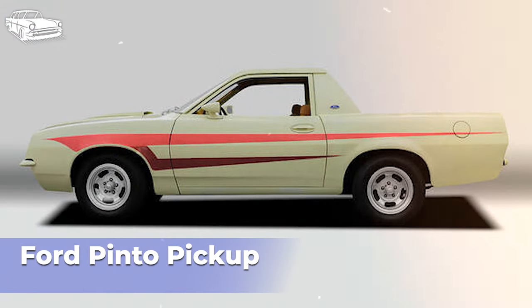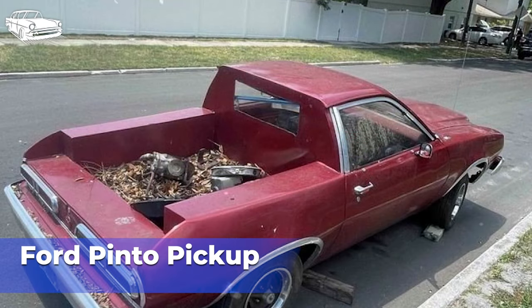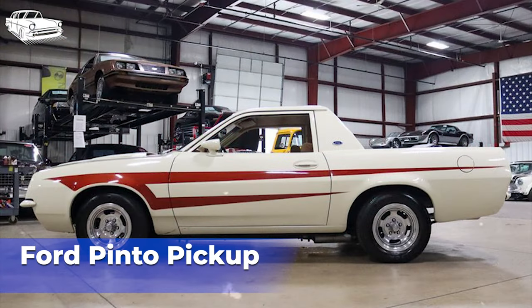Despite initial popularity and sales success, the Ford Pinto pickup, along with the entire Pinto lineup, was discontinued in 1980. Safety concerns and changing consumer preferences had contributed to a decline in demand for the model. While not particularly sought after by collectors, the Ford Pinto pickup holds historical significance as part of Ford's lineup during the 1970s. Its association with the larger controversy surrounding the safety of the Pinto adds to its historical context within the automotive industry.